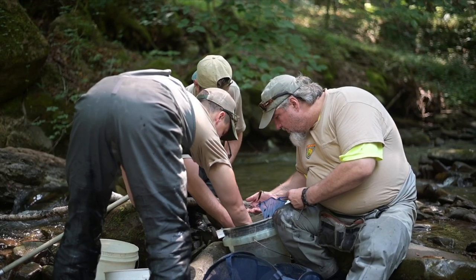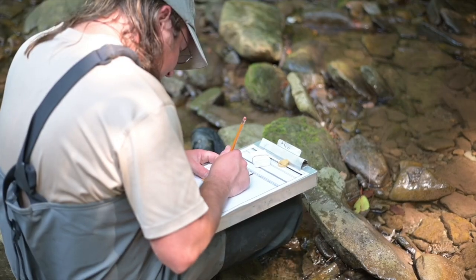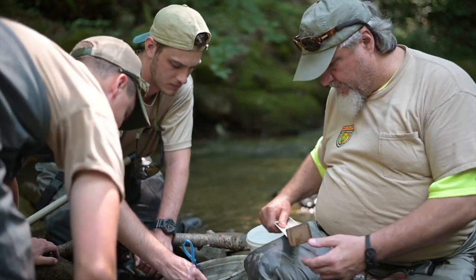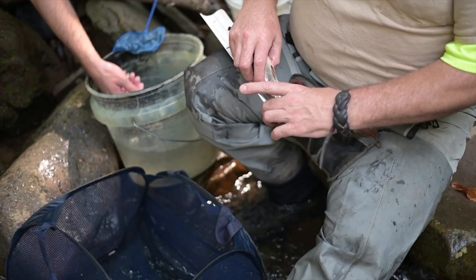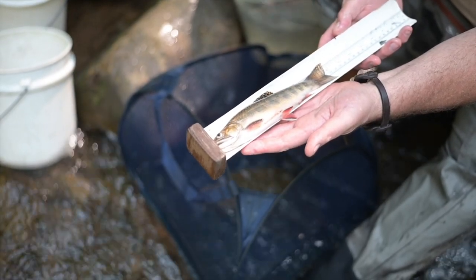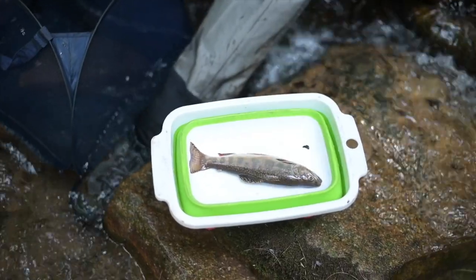We're interested in the resilience of our native brook trout populations because they're an obligate cold water fish, which means they have to have cold water. One of the reasons we're concerned about them is the impacts we see with changes in our local climate, whether they're global influences or local influences.